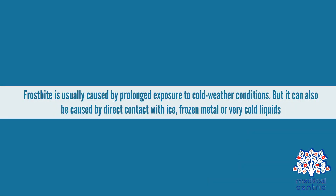Frostbite is usually caused by prolonged exposure to cold weather conditions, but it can also be caused by direct contact with ice, frozen metal, or very cold liquids.